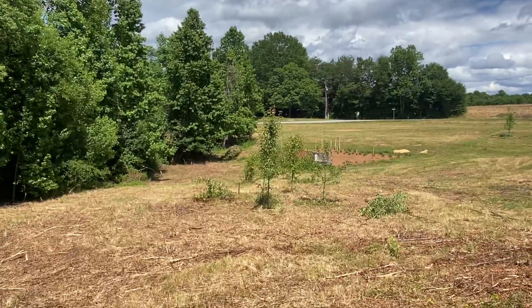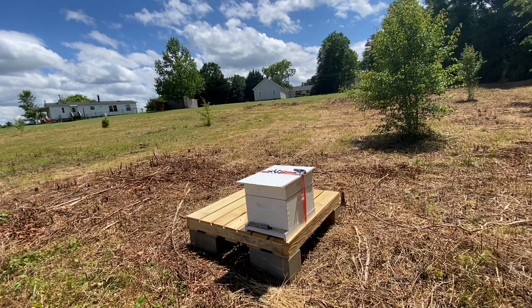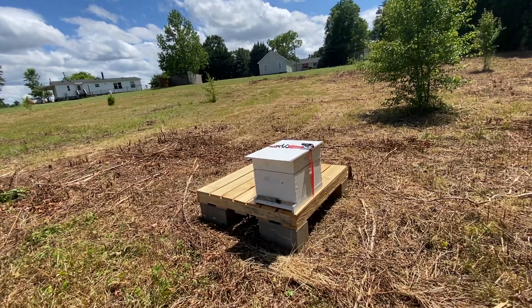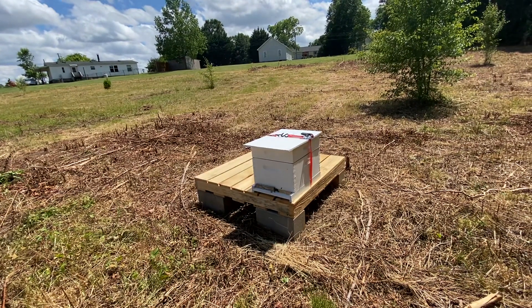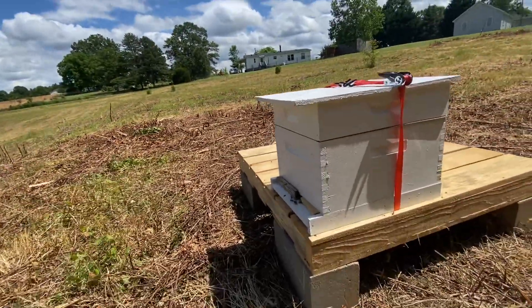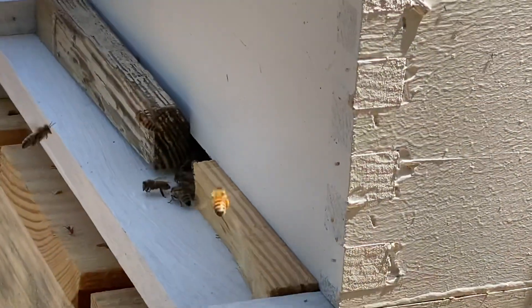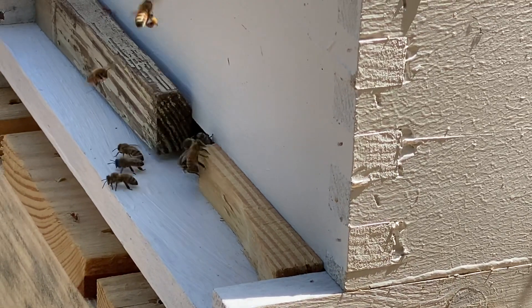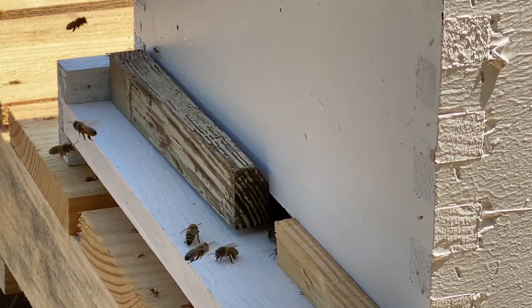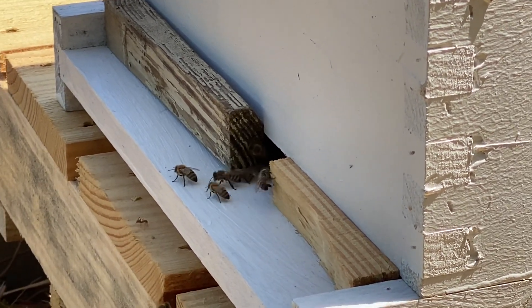So I took them back to my yard, let them reorient, and we put them here. Stuck a Ross Round on top since they're so full of bees. Kind of cool today, so they started out slow. And they're bringing in pollen. They had all yesterday to reorient, so they're getting going here today. I've got to get something up here for those red carpenter ants, and they should be good.